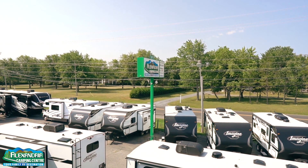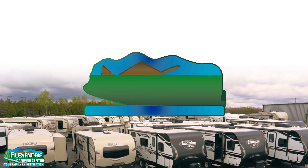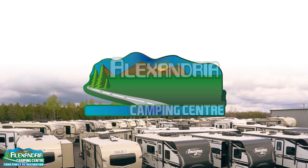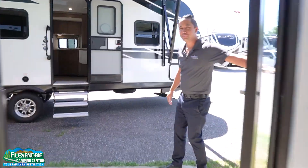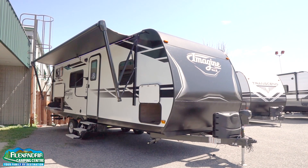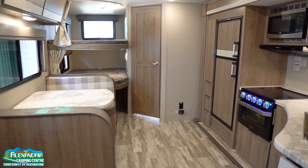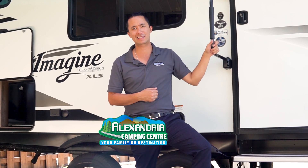Welcome to Alexandria Camping Center. My name is Dominic. We're here today to show you the all-new 2020 Imagine XLS 23BHE. Parked for your convenience right here by the door, we have this all-new 23BHE. It's a 2020 model, brand-new layout. You're seeing it here first at Alexandria Camping.